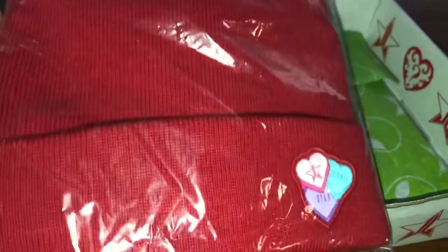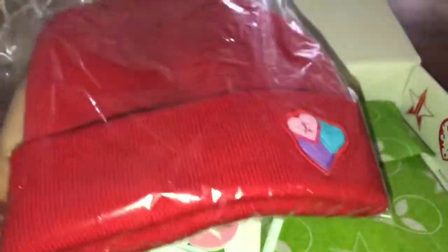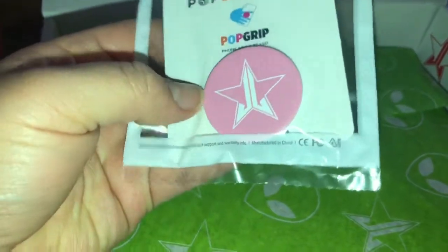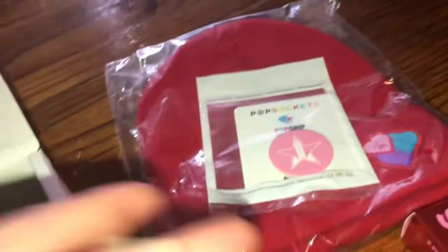Another item I showed you guys was the beanie. I won't use this because I really don't use beanies at all, so I'll save it for a future giveaway. The next item is the pop socket. I love this color, but I don't use pop sockets either, so I'll save that one for a giveaway as well.